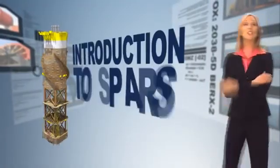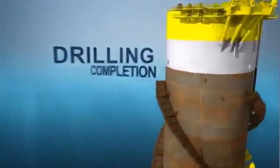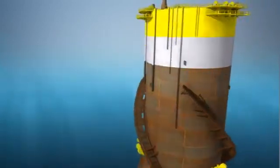That solution is the SPAR. A SPAR is a floating offshore platform with drilling, completion, and production capabilities, supporting both dry trees and wet trees in a wide range of deepwater applications.